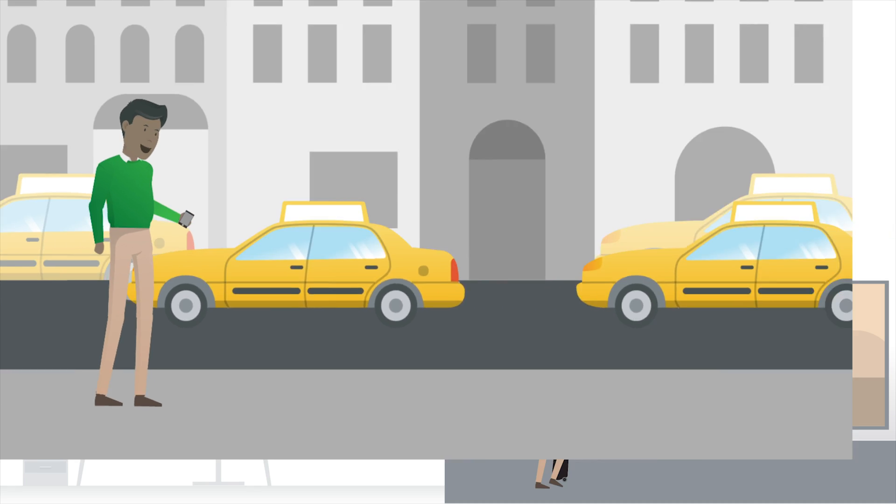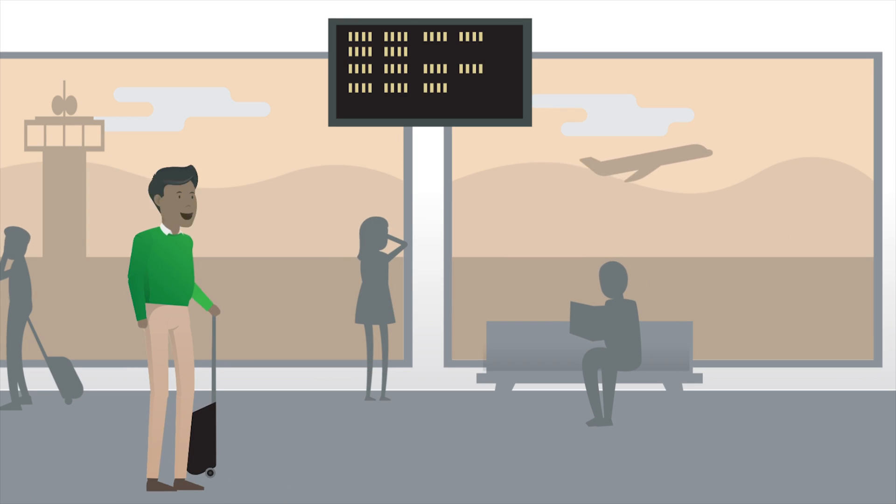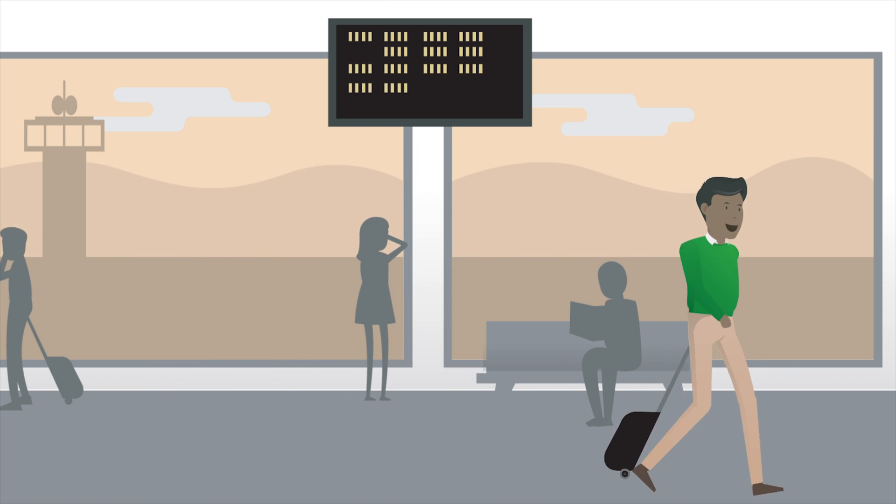With a quick glance, he can see the health of his pipeline and where he needs to spend some time today, no matter where he is or what might be pulling his focus.